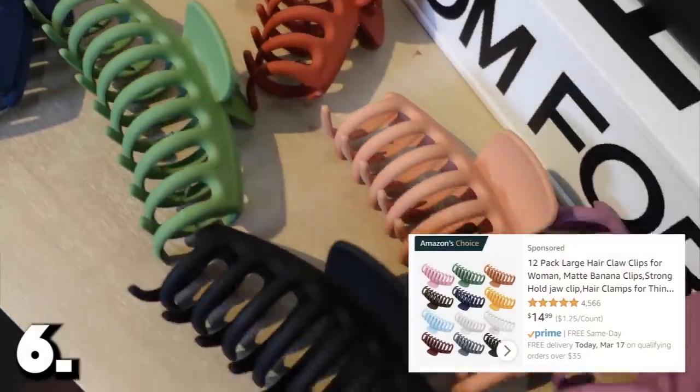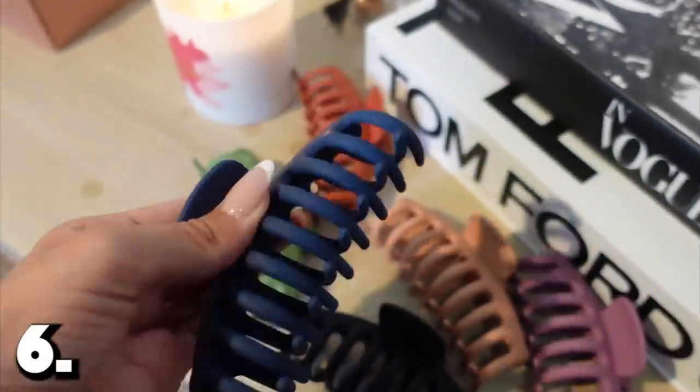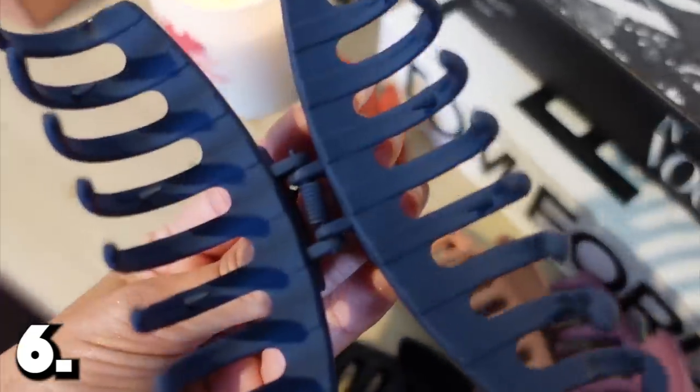Item number six is this jumbo pack of hair clips. I have these all over my house — they're the best hair clips on Amazon. They come in a huge pack. Other stores try to sell one for seven dollars; you can get the whole pack for around nine. They are so strong, with a matte soft-touch feeling, and you get so many different colors to match your outfit. They're not flimsy at all. I use them all the time to clip my hair back — they hold a lot of hair.